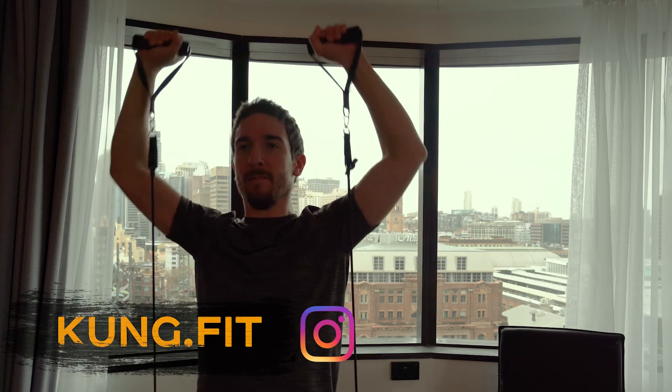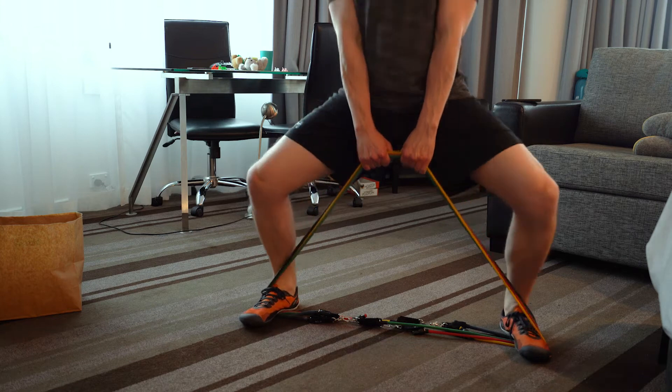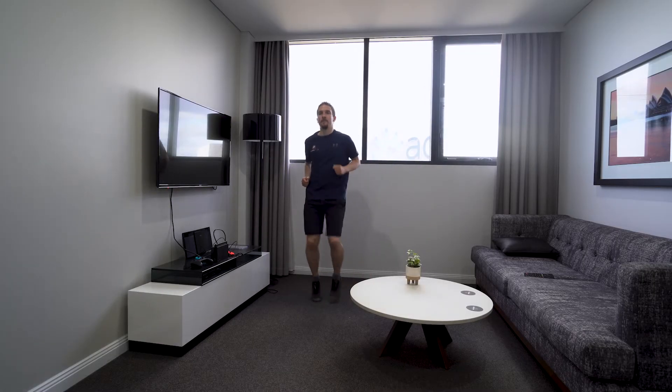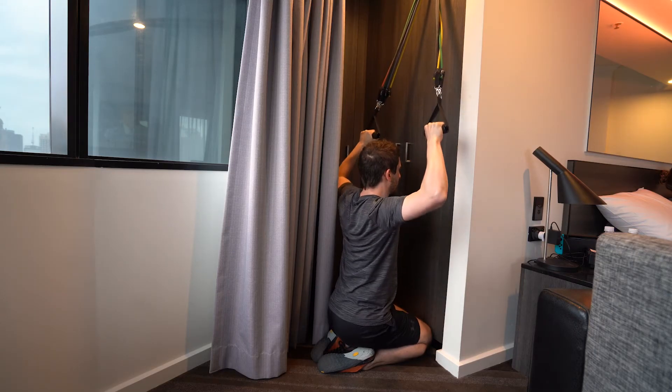Hey everyone, Damien the Comfort Coach here. Today I'm going to share with you some tips for working out in hotels. These are going to help you stay fit and keep progressing, whether you're on holiday, away for work, or like I've just been, in hotel quarantine. Let's get into it.